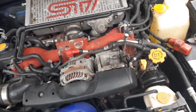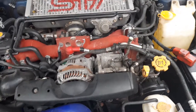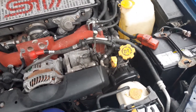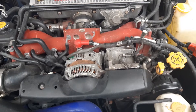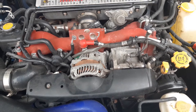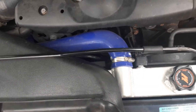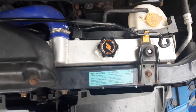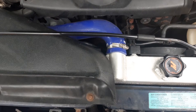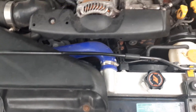I did the brakes myself, front and back. I'd like to do braided lines eventually. When I was doing the brakes on the passenger-side front I accidentally damaged the ABS sensor, so I had to order a replacement from an auto parts store. That hose is new — the radiator is a Mishimoto with Mishimoto rad hoses.